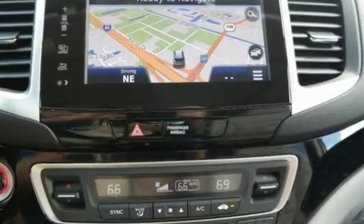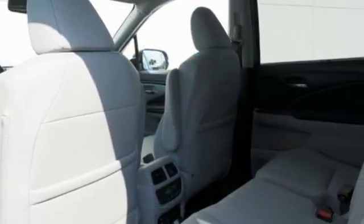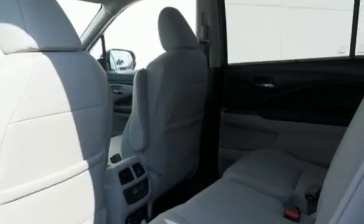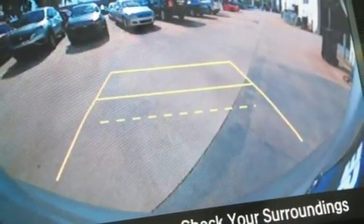Here's a 2018 Honda Pilot. This 3-row crossover SUV has a sleek and aerodynamic look that was redesigned for today's family. The 280-horsepower V6 engine moves this Pilot with ease and provides the passing punch when needed.